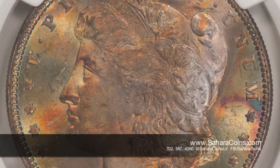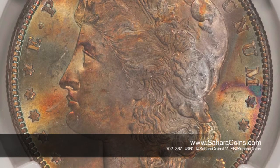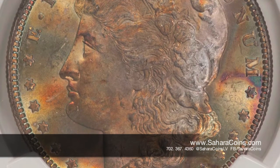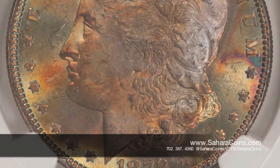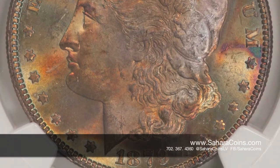This one's called a toned coin. And if you look at it, it's multicolored. There's some orange, some green, some blue, some purple. This coin has a lot of character to it, and it can't be duplicated because it's a natural process.